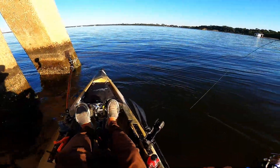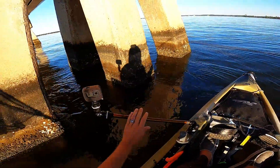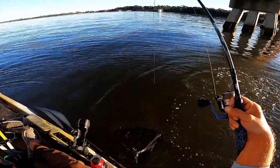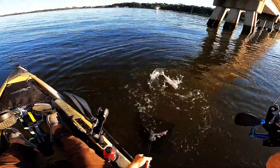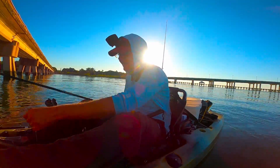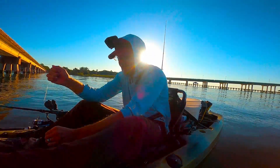Alright y'all, I felt it — feels like a good one there. Let's see what we got — oh yeah, another nice sheep! Come on up here. Definitely not gonna be short — that's a fish to take home today, guys. Seems like these sheep's head are stacked up on these pylons.